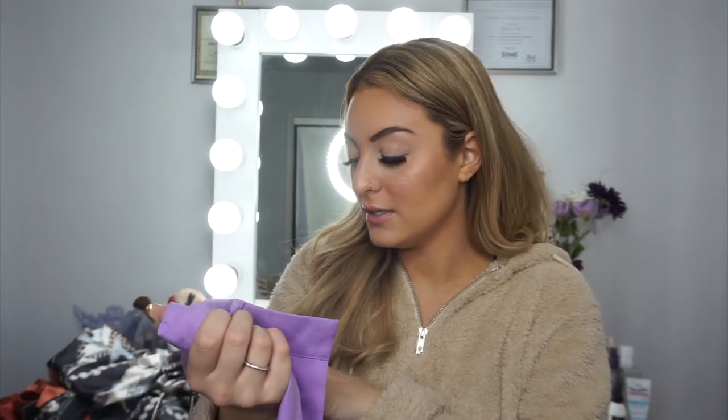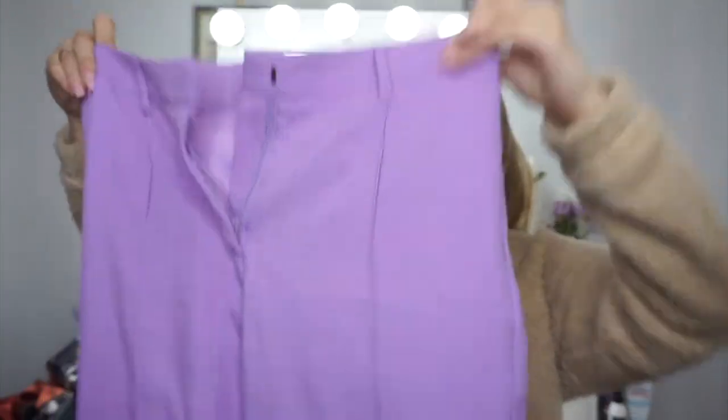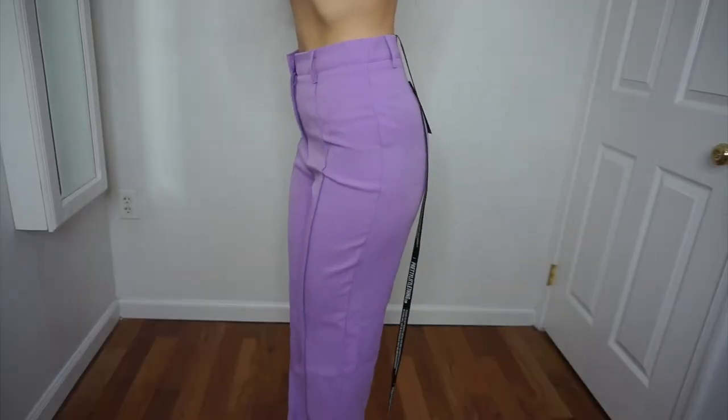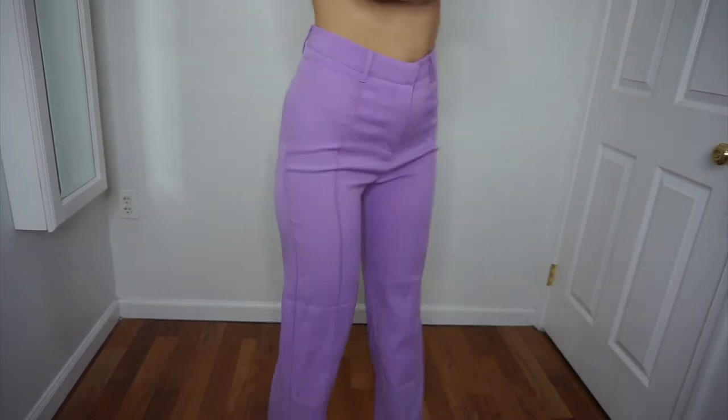So these are actually a pair of pants that I ordered, and I'm not sure if they're gonna fit. Kourtney Kardashian wore pants just like these and I was like, oh my god, I need them. So I got them in a size 6 — they were out of a 4. They kind of look big, so I have to see if they fit or not, but they're really nice pants. I hope they fit because they're really cute.